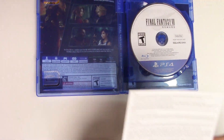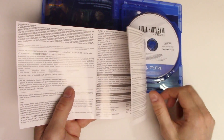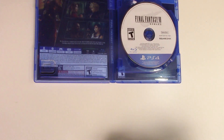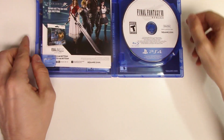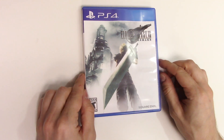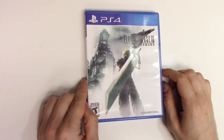Finally, we just have the booklet for precautions and warnings due to gameplay. That seems to be it for this unboxing. If you enjoyed the video, like, share, subscribe, leave a comment below, hit that bell for notifications, and we will see you soon. Thank you.